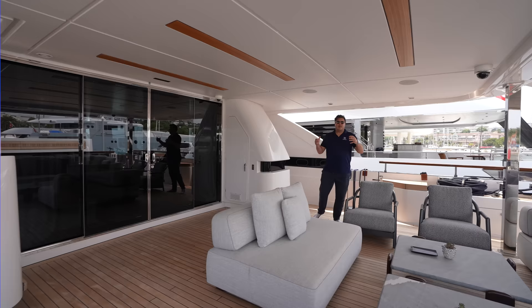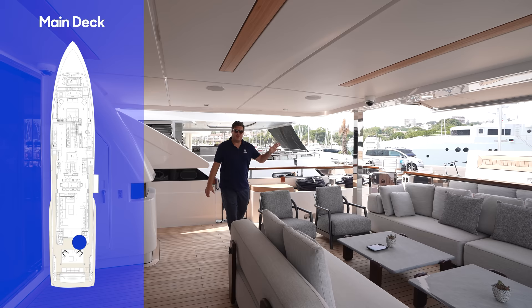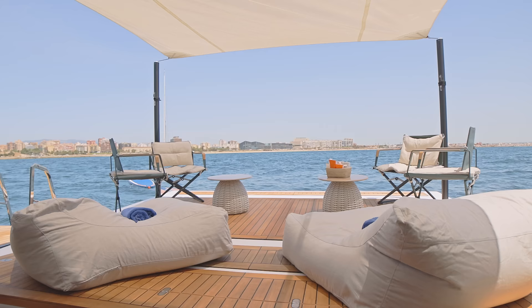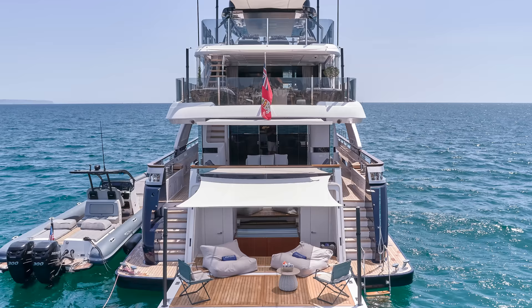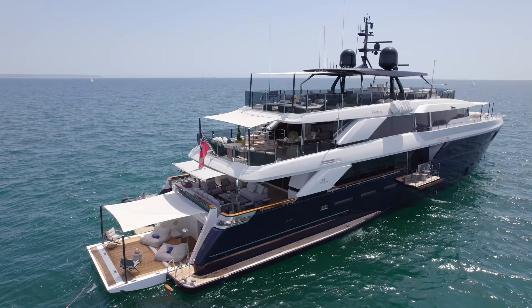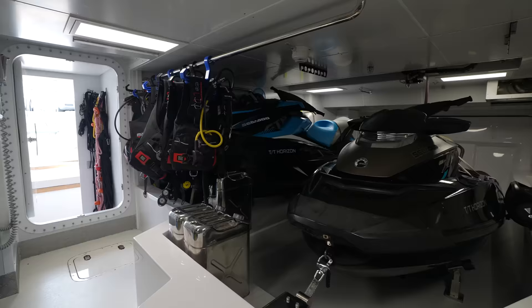Let's start back here in the cockpit on the main deck. She does have a beach club - it's not going to be very easy to show you that here in the confines of the port in Antibes - but essentially the transom comes down to water level. You have a little drop-down area where you can put some seating, bean bags, and there's a canopy. You can create a really nice water-level space with direct access into the toy chest, where you've got a couple of jet skis and scuba gear.